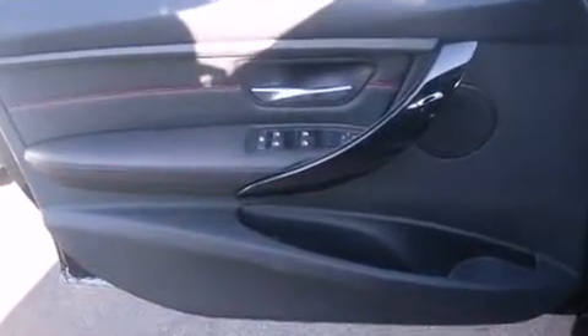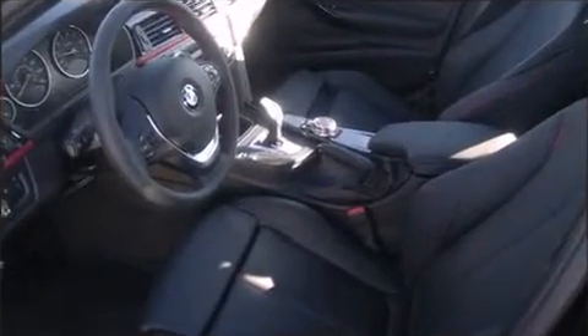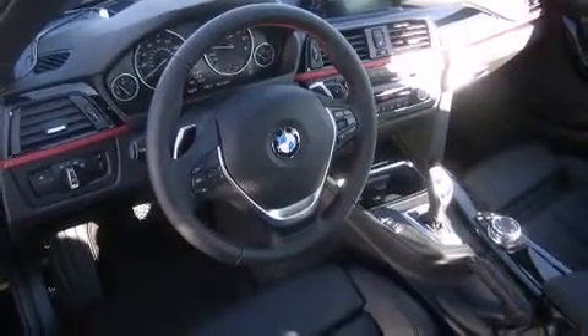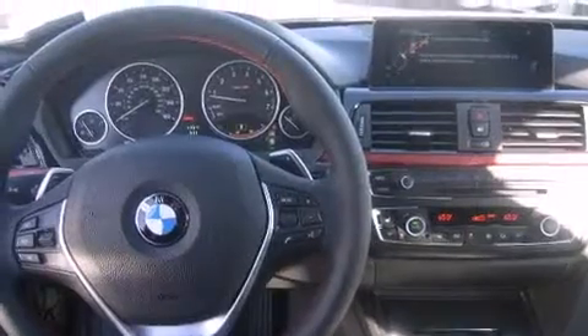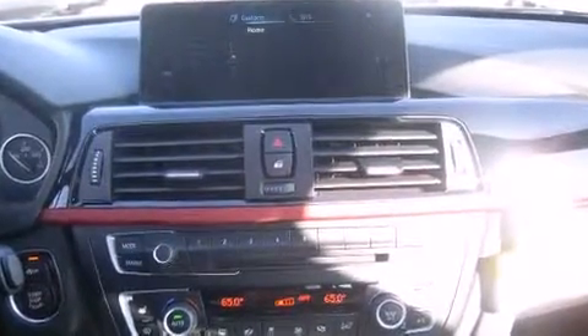BMW ensures the safety and security of its passengers with equipment such as dual front impact airbags, head curtain airbags, traction control, anti-whiplash front head restraints, a security system, an emergency communication system, and four-wheel disc brakes with ABS. This car was designed with safety in mind, allowing you to drive with even greater assurance.